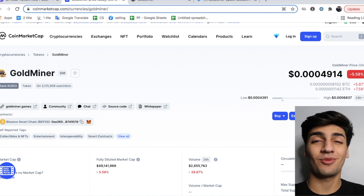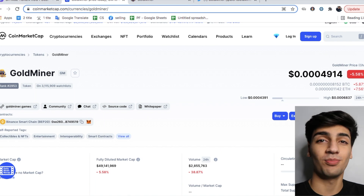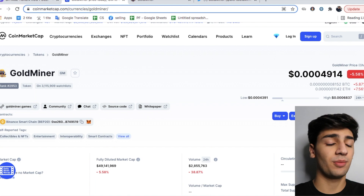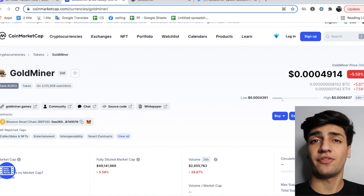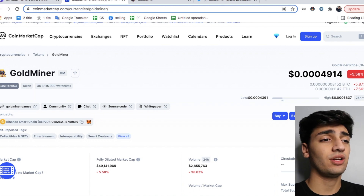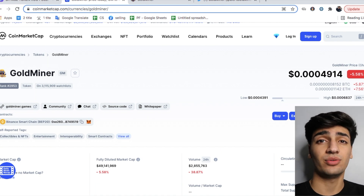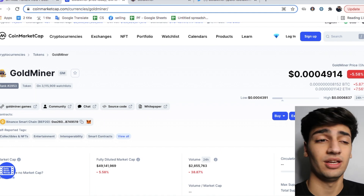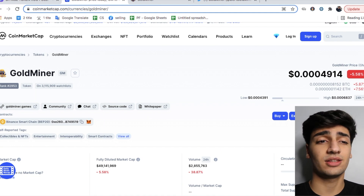Hey everybody, it's your boy Saddle Tips aka Marco Polo. We're back with another special video and today we're going to be talking about Gold Miner. This token was recommended by one of you guys — viewers wanted me to do this video. I'm going to say if this token is a scam or not and figure out if it has some foundations behind it and if it has potential to 100x your money.